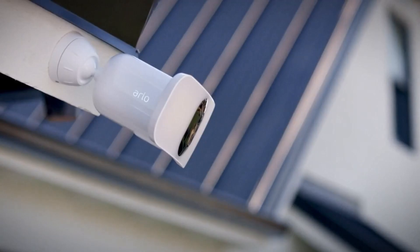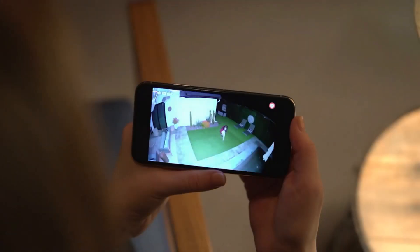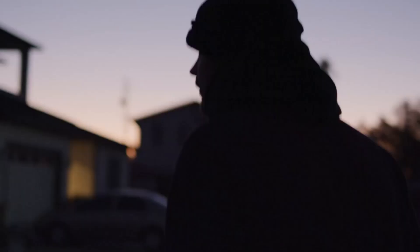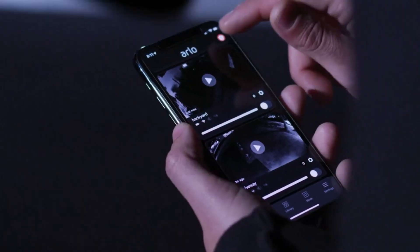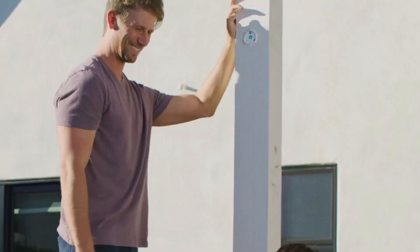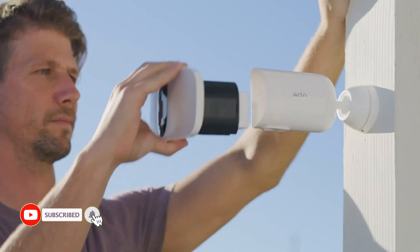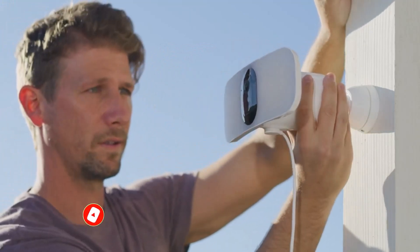This floodlight camera comes with a high-quality camera that can record at a resolution of up to 2K for high-definition output. In order to ensure optimum coverage at all times, you even receive a rather high field of vision rating of 160 degrees. With a maximum brightness rating of up to 3,000 lumens, the floodlight feature is very potent. It works with Google Assistant, Apple HomeKit, and Amazon Alexa because it is a Wi-Fi floodlight camera.